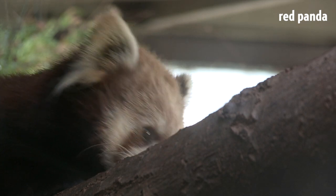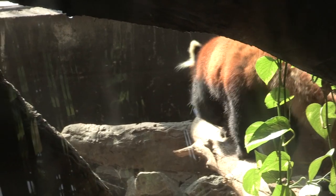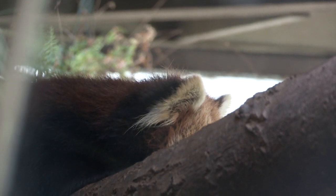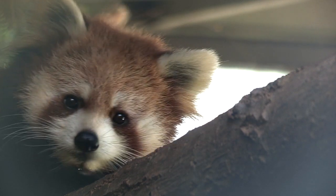A couple of fun facts about the red panda: did you know that it is actually really the true panda? It was actually discovered 50 years before the giant panda — that's pretty cool. The other thing is that they're actually a carnivore that have evolved over hundreds of years to eat bamboo. Pretty crazy, but it's true.